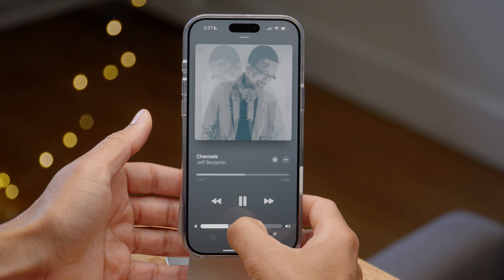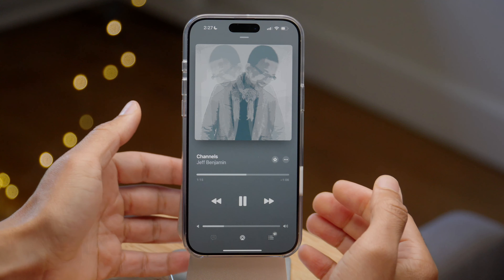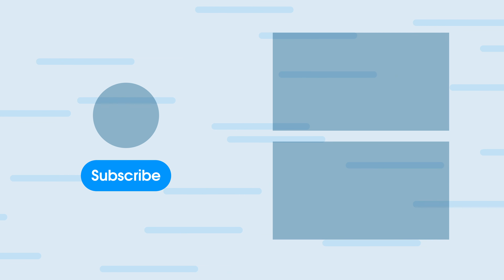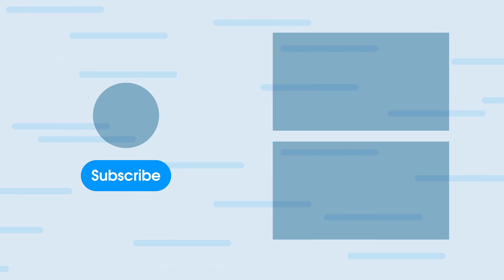This is an extremely awesome new feature and you're getting it free. What do you guys think? Let me know down below in the comments section. Thumbs up if you appreciate this video and check out these other videos you might like. This is Jeff with 9to5Mac.